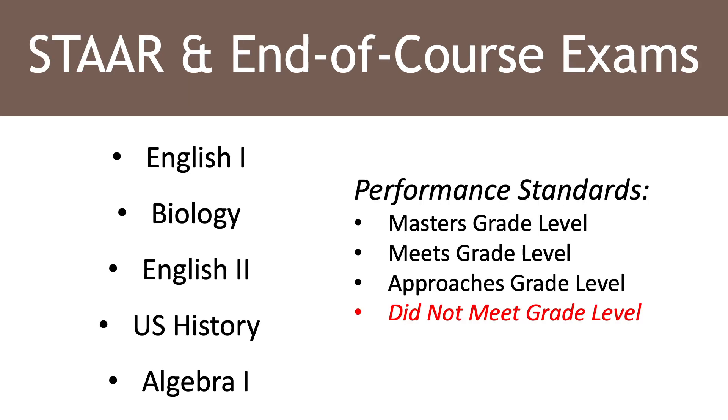In addition to the course requirements, you'll be required to meet the minimum standard of approaches grade level on all five of your end-of-course exams, or STAAR. You'll take an exam for English 1, English 2, Algebra 1, Biology, and U.S. History.